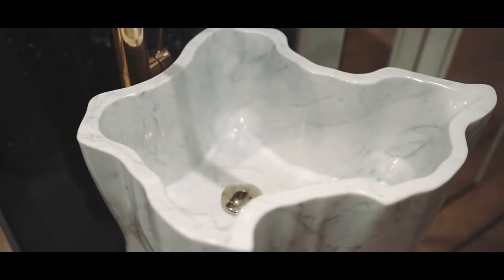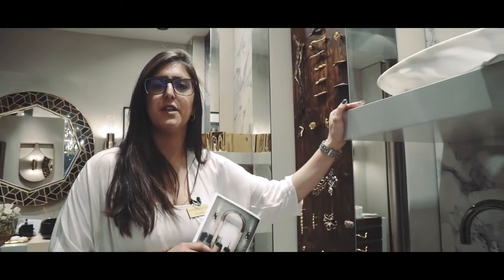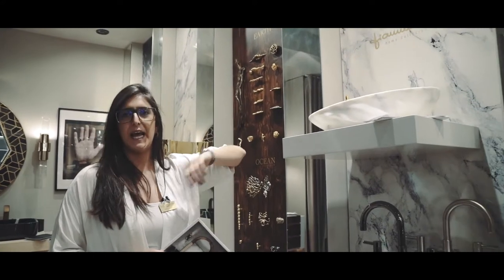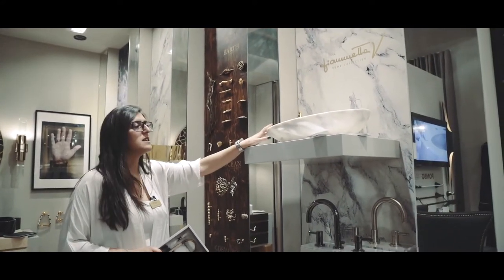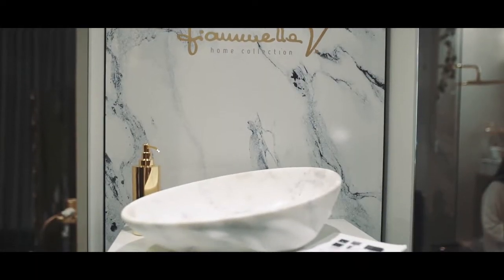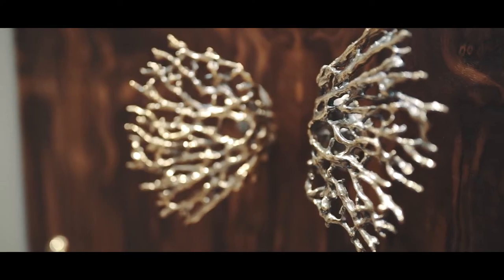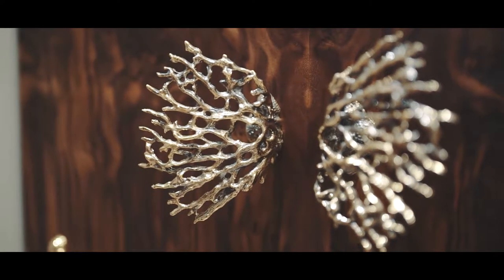Please come and visit us so I can explain everything. We also have an Italian partnership, especially for this edition — Fiametta Vanelli. This is our new vessel sink, all made by hand, from our Covet Group.